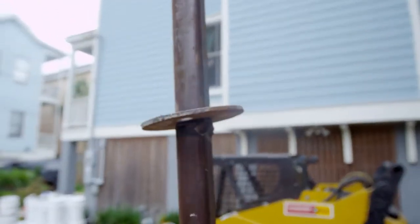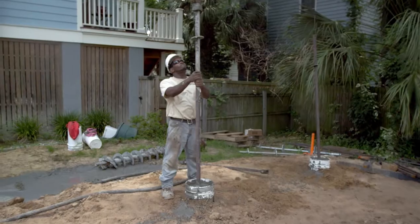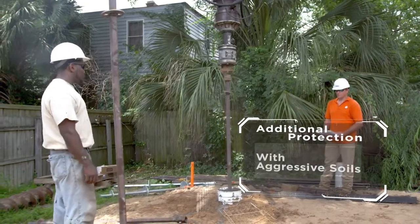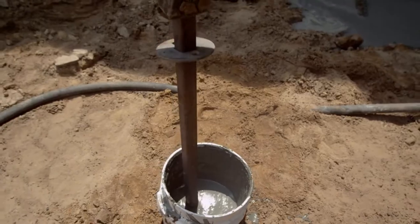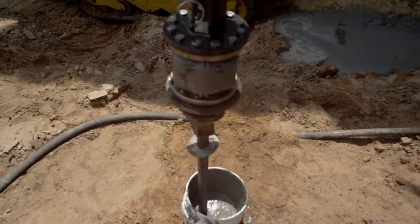Resuming torque on the assembled shaft advances the helical plates, pulling the displacement plate into the soil. This forces soil outward to create a cylindrical void around the shaft. This void is filled immediately by the gravity flow of grout from the reservoir above to surround and encapsulate the shaft.